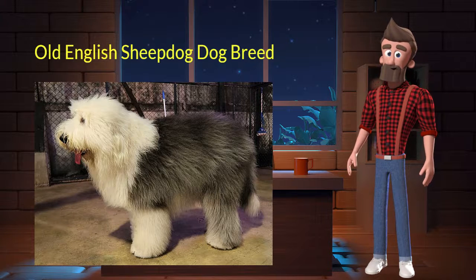The Old English Sheepdog originated from Great Britain and was used for herding livestock. It's very protective, sociable, and adaptable. It is a purebred dog and not a crossbreed. Let's discuss some key characteristics of this breed.